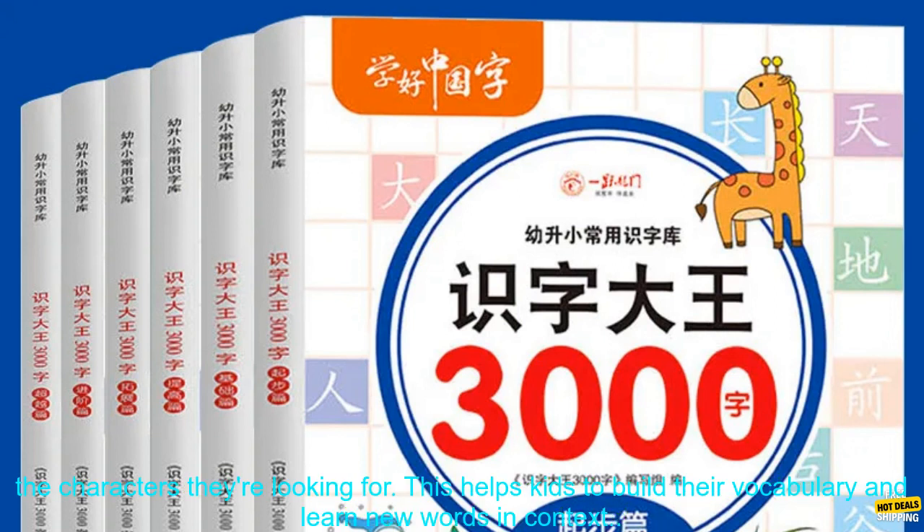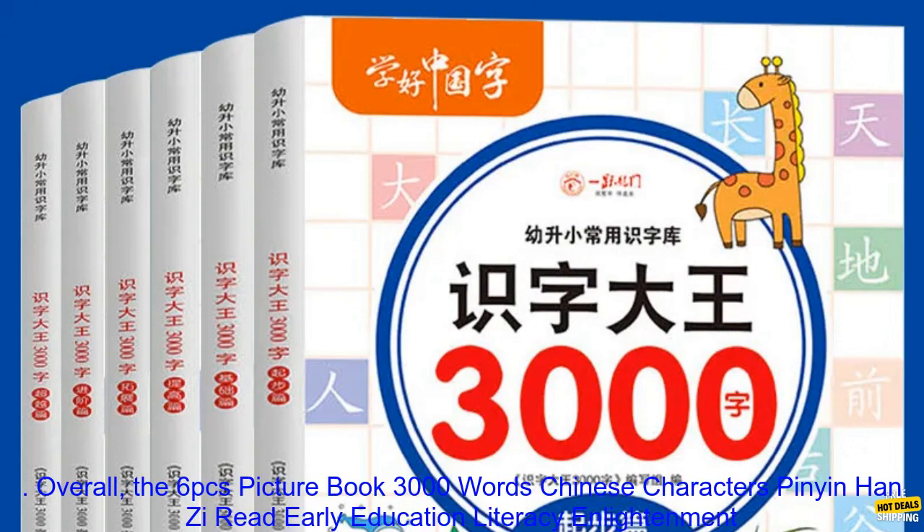Thematic Organization: The books are organized by theme, making it easy for kids to find the characters they're looking for. This helps kids to build their vocabulary and learn new words in context.